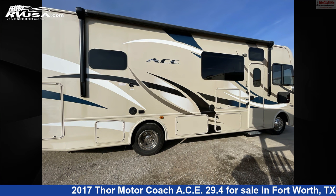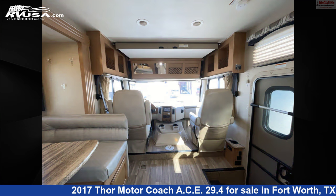This 2017 Thor Motorcoach ACE 29.4 is built on a Ford chassis and is powered by a Triton engine.